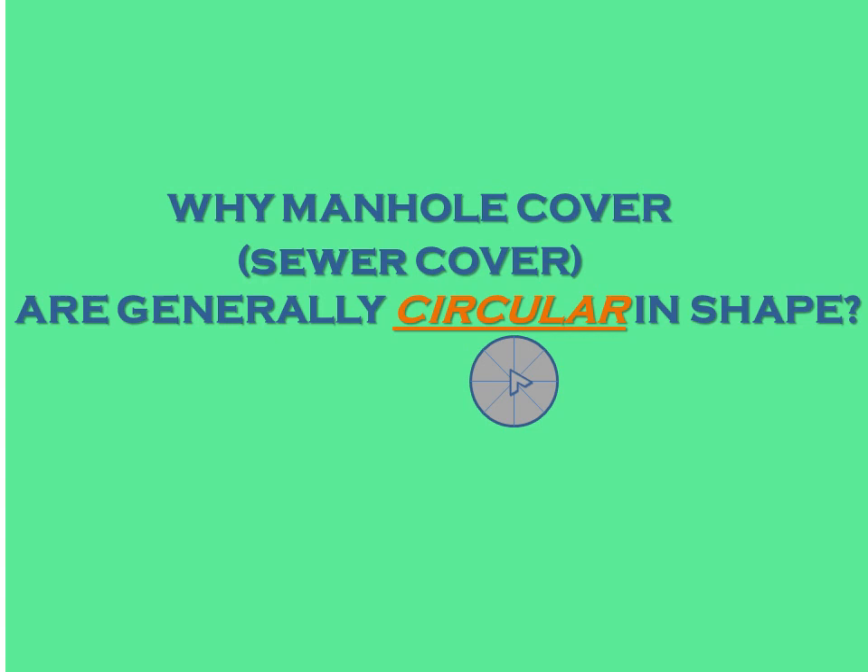Hello friends, today we are going to deal with an important and interesting topic. The question is: why are manhole covers or sewer covers generally circular in shape? This was actually a very favorite question of Microsoft in job interviews, where they used to ask it frequently — just for psychological assessment of how one approaches a question with more than one correct answer. Since this is a math channel, I am going to give you a mathematical reason as well.